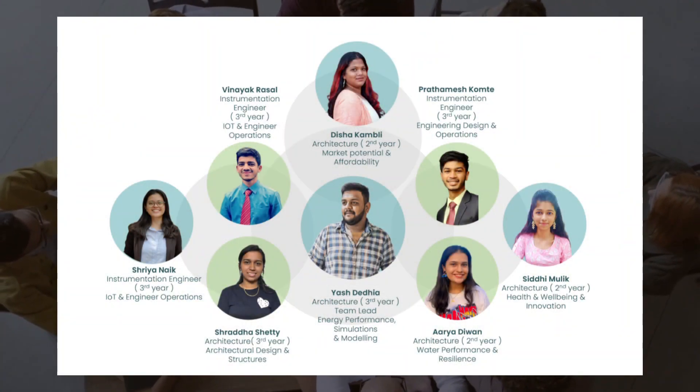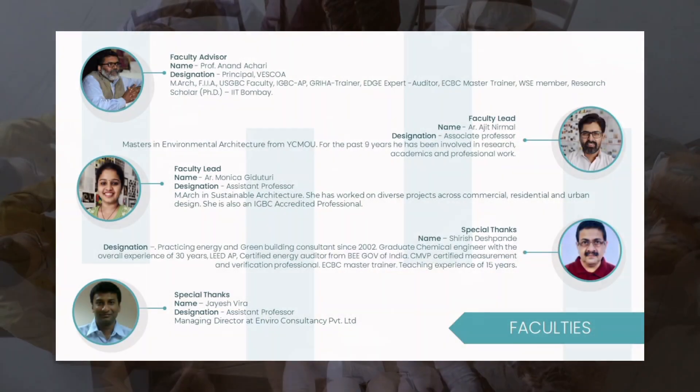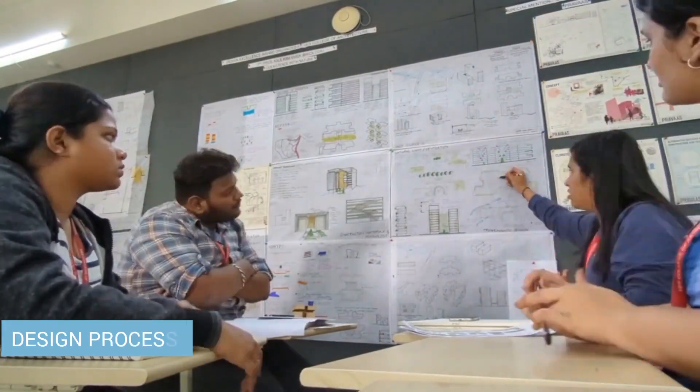Meet Greenspace, a team of students pursuing architecture and engineering who have designed a sustainable office building for Infosys Limited, Hyderabad, that could change the way we perceive office spaces.